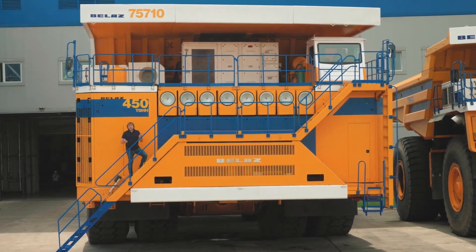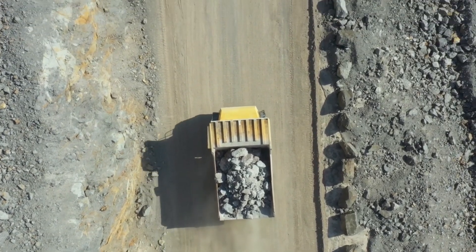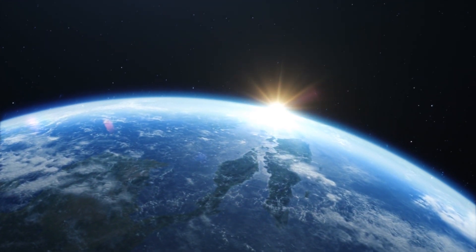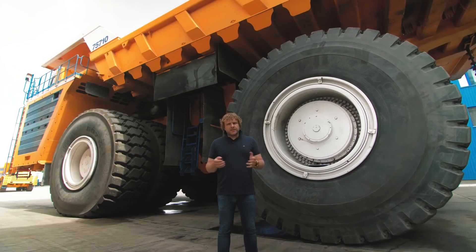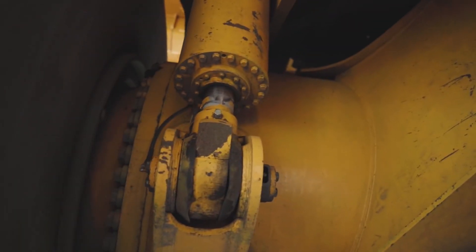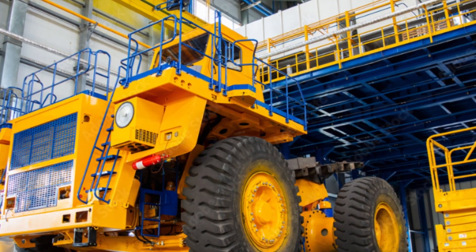The Belaz 75710 isn't merely a mechanical monstrosity — it is a symbol of human innovation, pushing the boundaries of what modern technology can achieve. Each year, as it gracefully conquers the equivalent of circling the earth two and a half times, it defies conventional limitations. Such an exceptional feat is a result of a harmonious blend of cutting-edge design, precision manufacturing, and meticulous maintenance. In a world where vehicles often succumb to wear and tear, the Belaz 75710's endurance is a true anomaly.